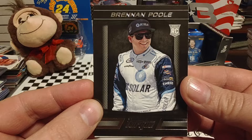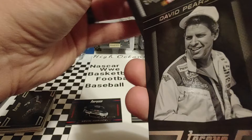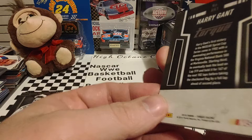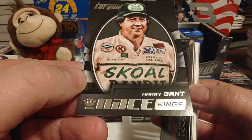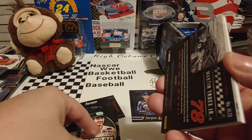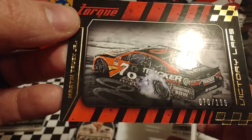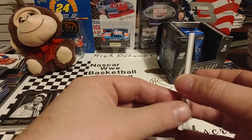Casey Kahne is next on the list. There is the card we started the pack with — Brennan Poole rookie card. David Pearson passed away a few years ago, 105 career wins, second on the all-time list. Now we're getting into our inserts — a nice Harry Gant Race Kings card. Up next is Martin Truex Jr., numbered 70 out of 199, Victory Lapse insert. We were just 8 off of the door number — that would have been pretty sweet.